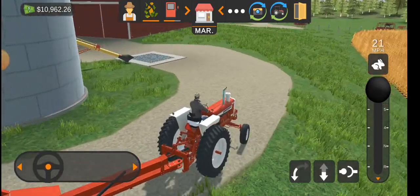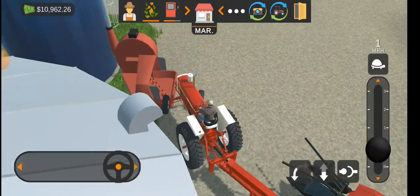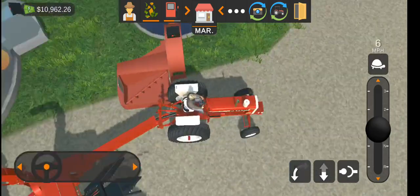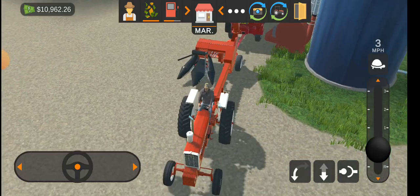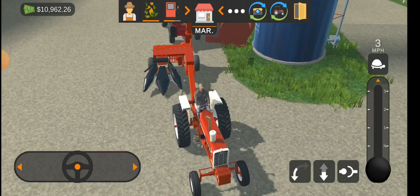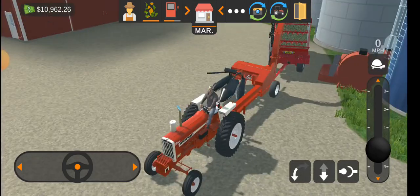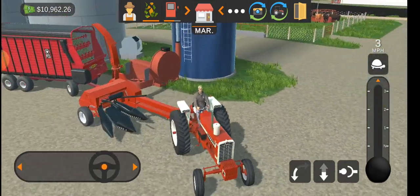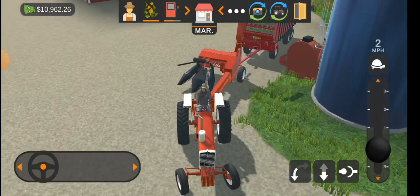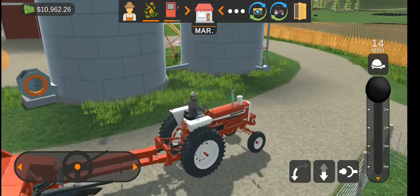It always happens — I get lined up and it just doesn't let me unload. I'll get as close as I can, nearly run over it with the 1206, and I'm still not close enough. Come on, let me unload it — why does this have to happen?